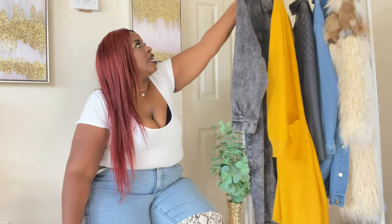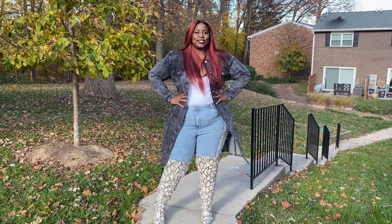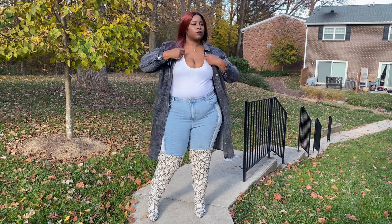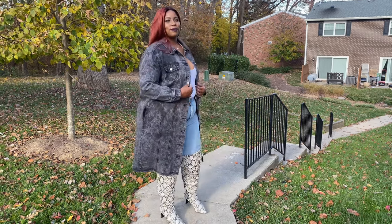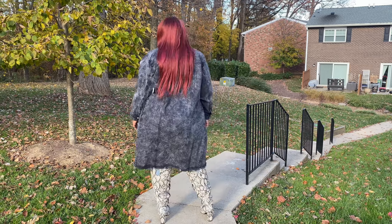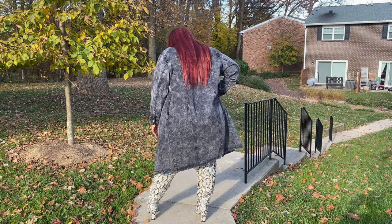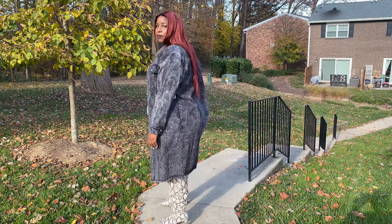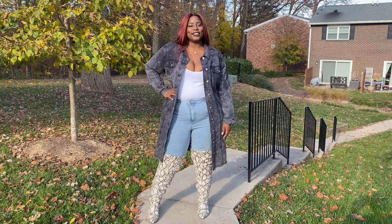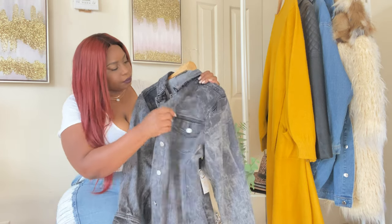Then we have this long sleeve black acid wash jean jacket — talk about vintage! It's not super light; it has a little weight to it. It comes down to your legs and is a little tapered at the waist. You have your pockets in the back, it buttons all the way, and the buttons are silver. This is also a size one, and I think it's extremely cute.